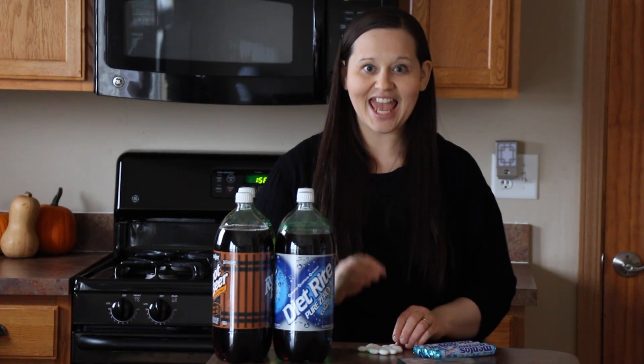It involves pop or soda — whatever you call it — and Mentos. So what you do is you drop Mentos into different sodas and there's a chemical reaction and the pop shoots out. So what we're going to do today is make an observation and talk about which one we think is going to shoot the highest. Each one of these sodas is going to have seven Mentos poured into it.